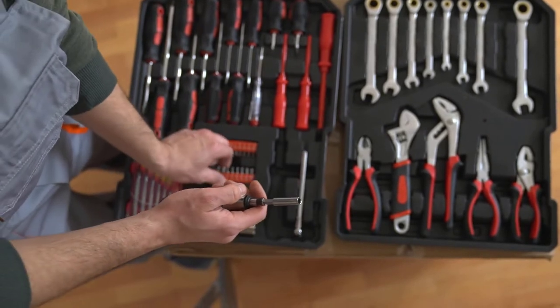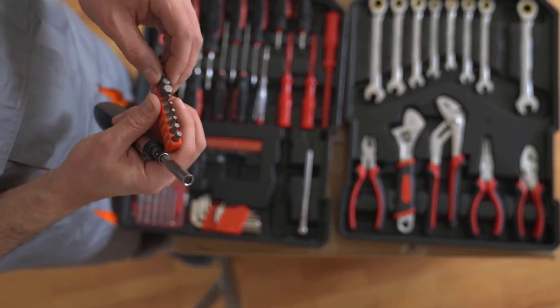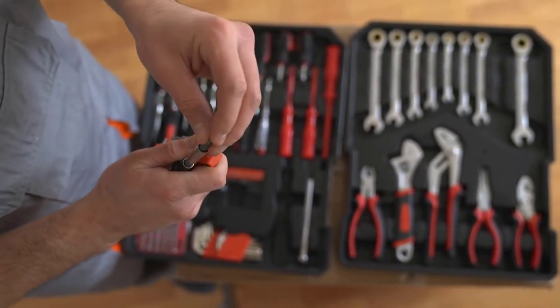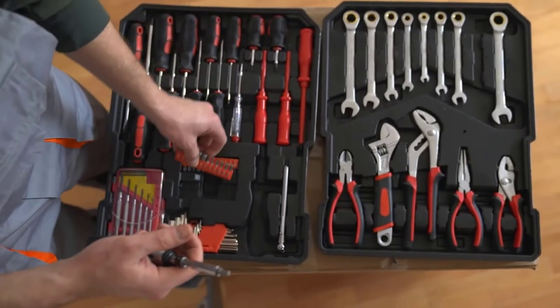I thought to myself, wow, for the amount of money we charge, they could have gone to the hardware store and bought the tools needed for the job. Over the years, I finally concluded there are four reasons why homeowners will hire a handyman.